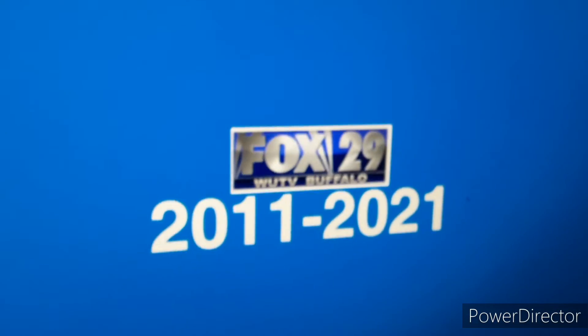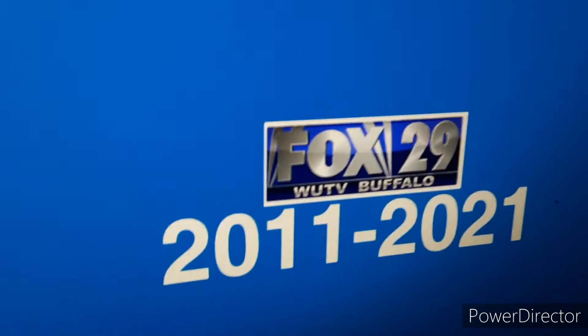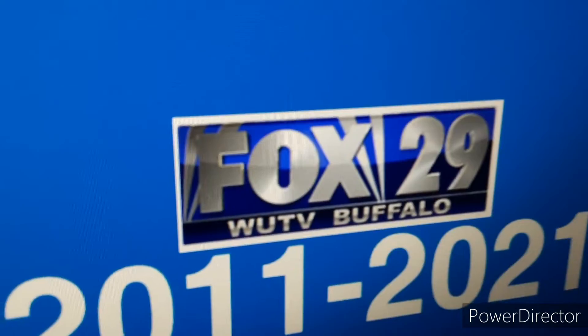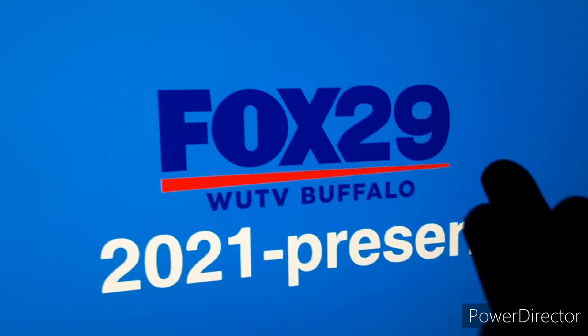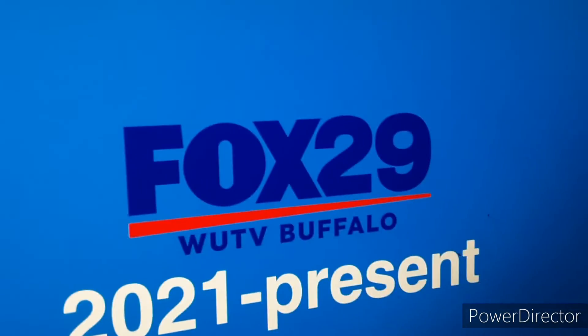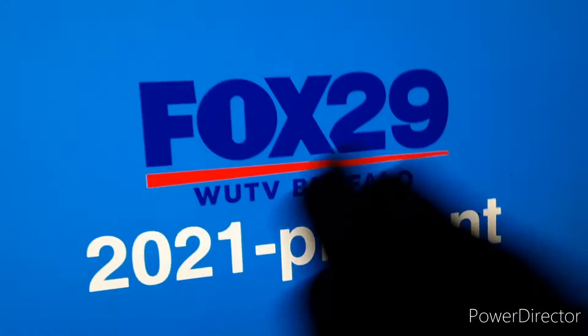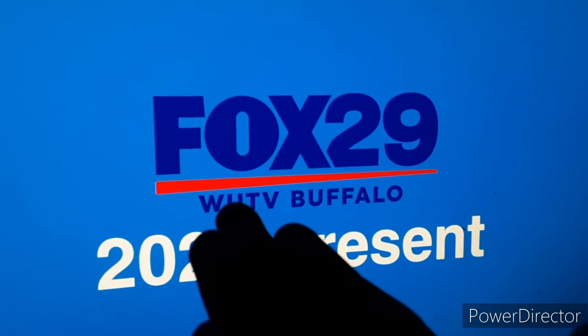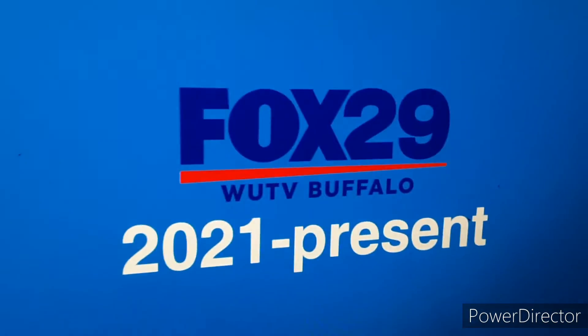2011 to 2021: italic styling, and now it's just WUTV Buffalo. In the current logo, which has been used since last year, the Fox 29 logo is now blue. The 29 is in a specific font — no idea which one — it says WUTV Buffalo, and there's a red streak.